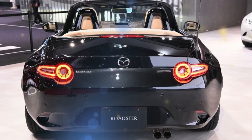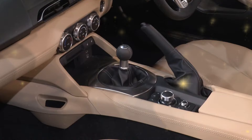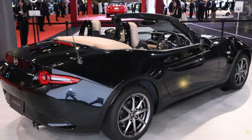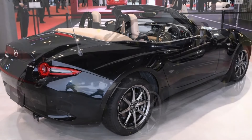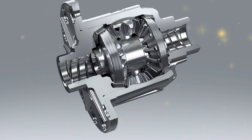The 2.0-liter inline-four engine, which produces 181 horsepower, is still mated to a 6-speed manual gearbox and rear-wheel drive. The Grand Touring model still comes with a 6-speed automatic transmission, but we're not sure why anybody would want to spend more for it.